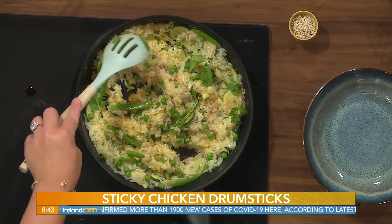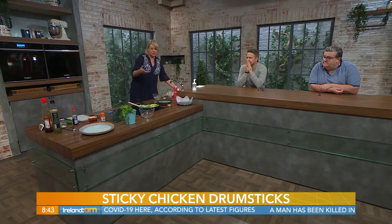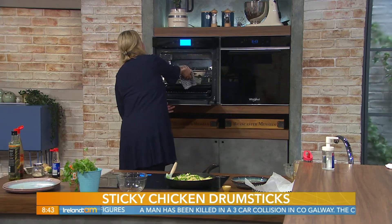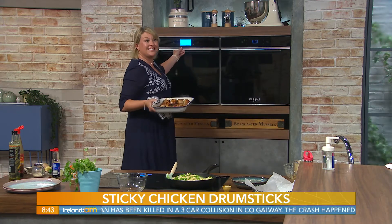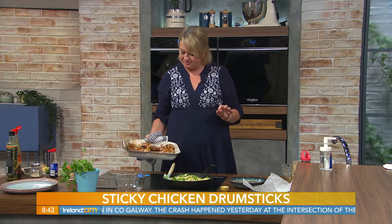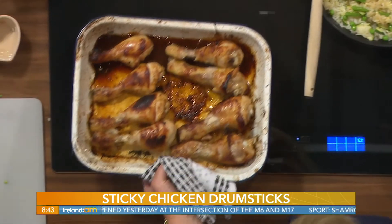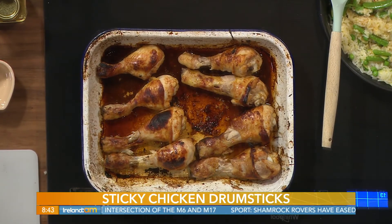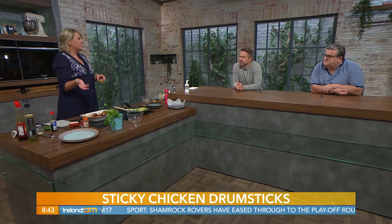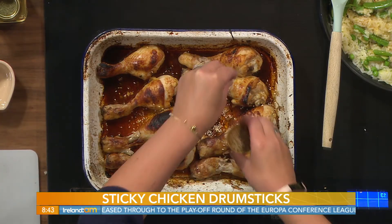It tastes like an indulgent dish but it's actually quite healthy — you've got protein from the eggs, and it's simple to make. Tailor it to whatever is in the veg drawer. Now the chicken is coming out of the oven — it's been in about half an hour. Temperature is 180 to 200 degrees — I popped it a little hotter this morning just to make sure we got a nice golden crisp on it. I have some toasted sesame seeds to finish.